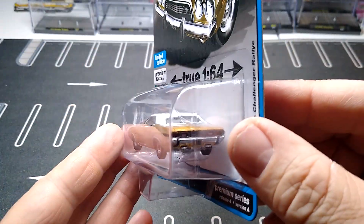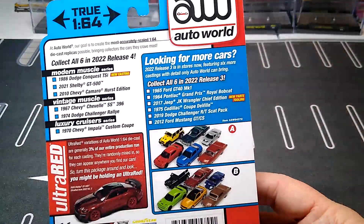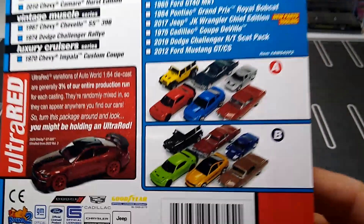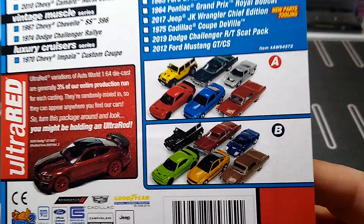Looks awesome. So the back of the card here — yeah, I want to get those Caddies. Have to get those eventually, we'll get them all.